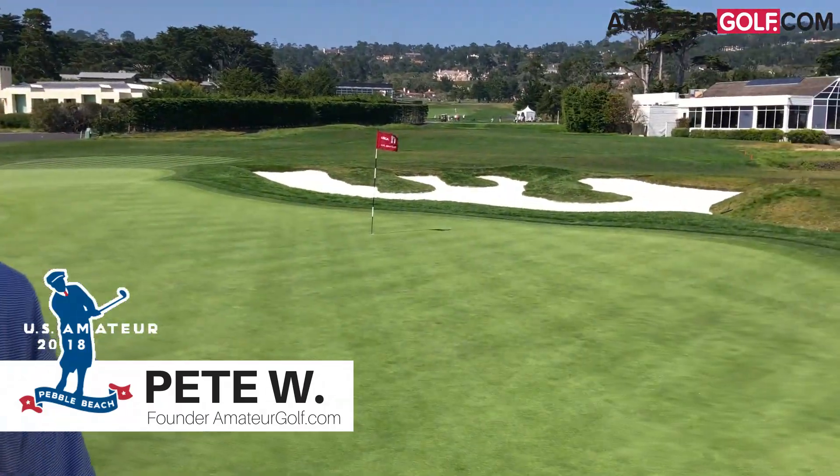This is Pete from AmateurGolf.com. Look where I'm standing — the 17th hole at Pebble Beach, and there's nobody around right now on a perfect day because we're waiting for the matches to come through. We're not allowed to go Facebook Live or do live broadcasting, so we're just recording an experience for you to feel what it's like to stand on the 17th green. We can walk on a green.